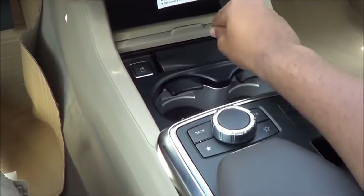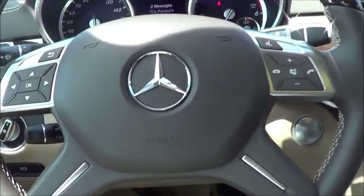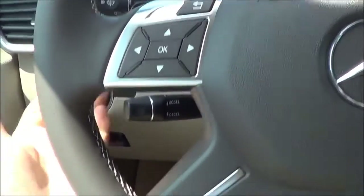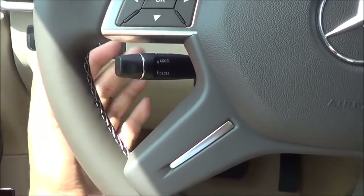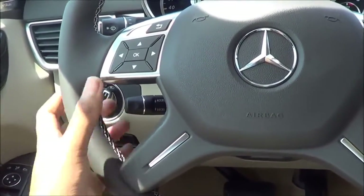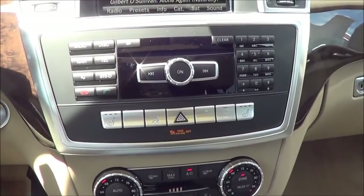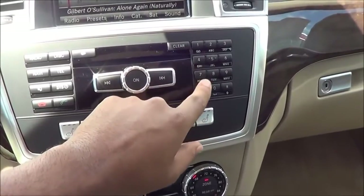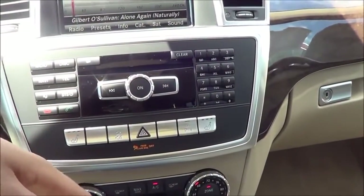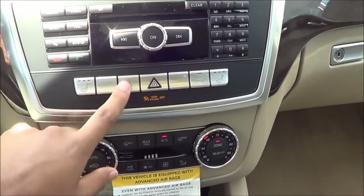Coming down here, you do have heated and cooled cup holders and a little storage cubby down there as well. Coming to your stalks, you have your rain-sensing windshield wipers, and the cruise control stalk is right here — many people complain about accidentally pressing it instead of the turn signals. One gripe I have is that I wish Mercedes would get rid of these dated buttons on the side right here — they've been using them since I don't know how long. You do have heated seats, parking sensors, and traction control as well.